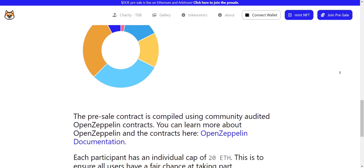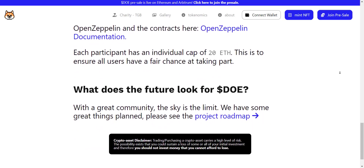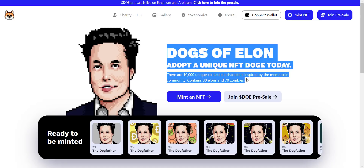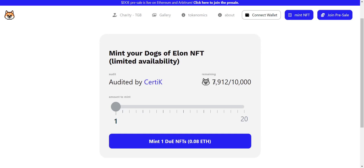As you guys are always asking about new projects on Ethereum, here it is. The main idea is to introduce this project at an early stage so you guys can join at the very first day and get the most benefit. Now let's check the website — I must say it looks pretty cool. Dogs of Elon: adopt a unique NFT doge today. There are 10,000 unique collectible characters. Right now their NFT minting is going on. If you want to mint, simply click here and you'll be redirected to the minting page. You can see more than 2,000 NFTs are already minted and around 7,900 NFTs are remaining.